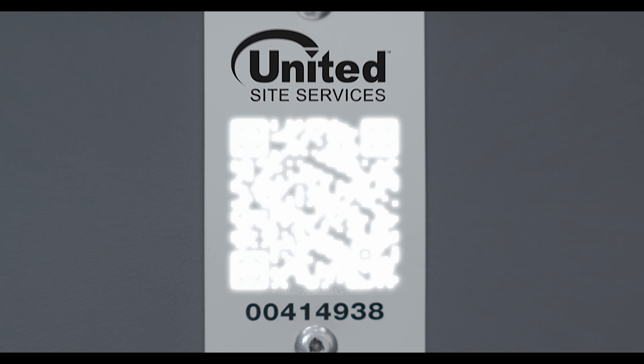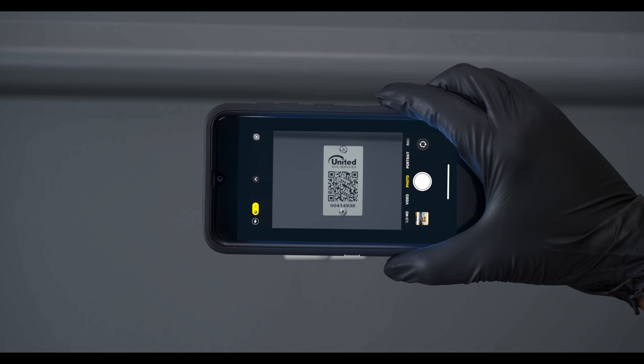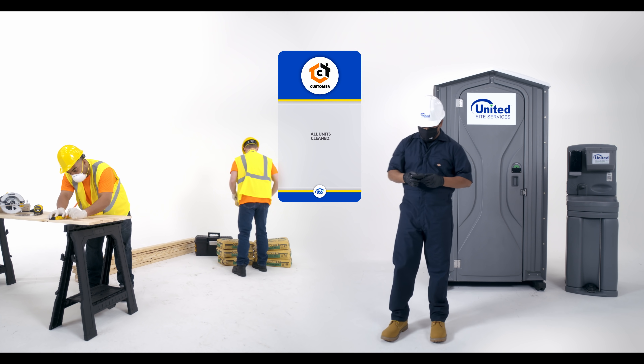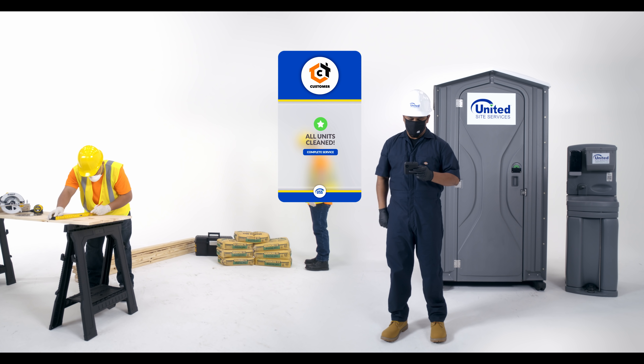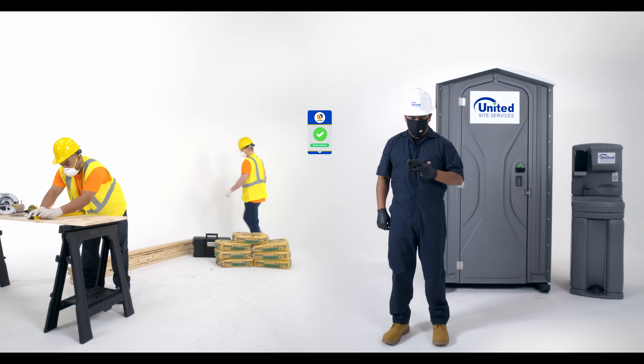Every USS portable restroom is now equipped with a unique QR code that is scanned when delivering, servicing, or picking up your units. Now we have real-time visibility into the status of your order and a digital log of your service history, complete with GPS coordinates and timestamps.